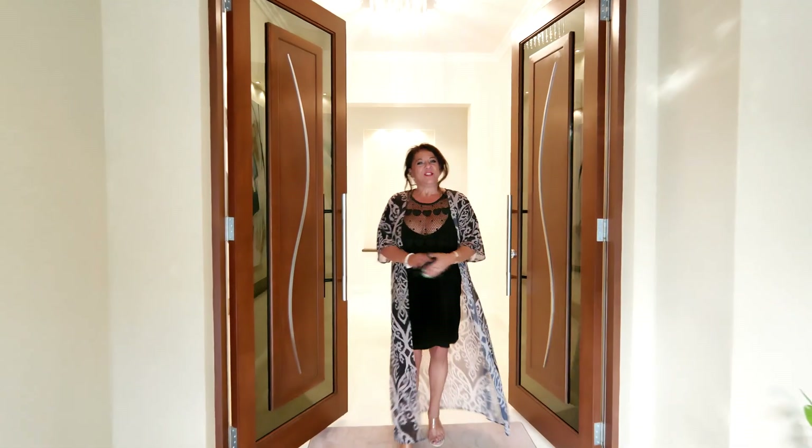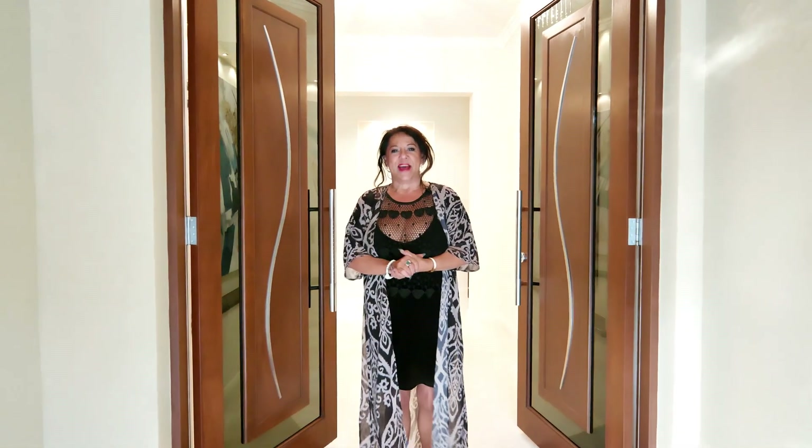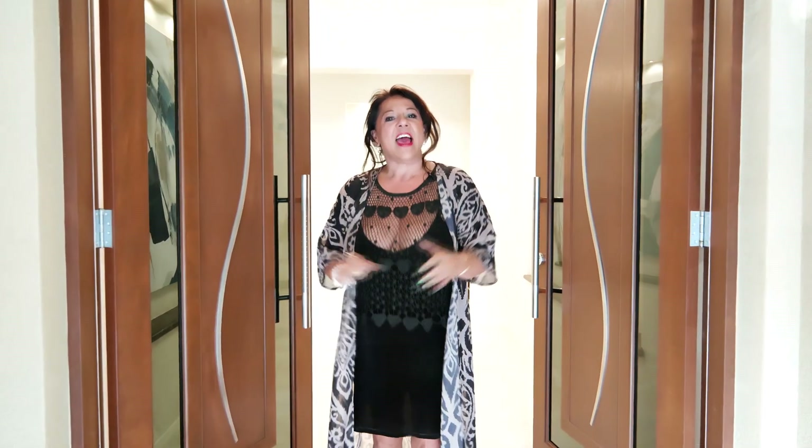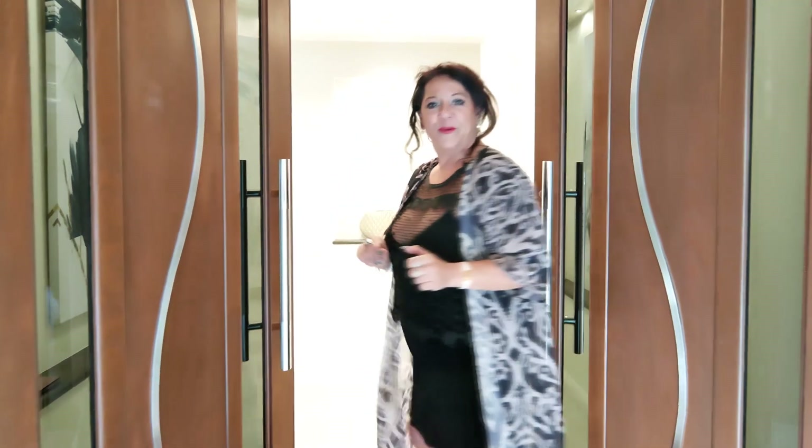Hi and welcome to 72A Flinders Street in Mount Hawthorne. I'm Julie Padula, and I'd like you to step inside and be greeted by the elegance of this stunning five-bedroom, three-bathroom family home in Mount Hawthorne. Come with me.